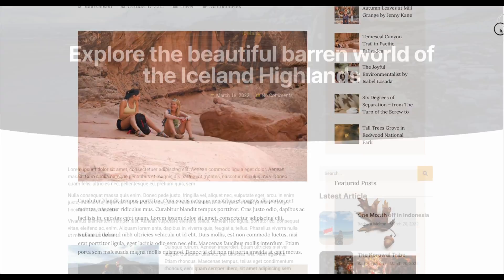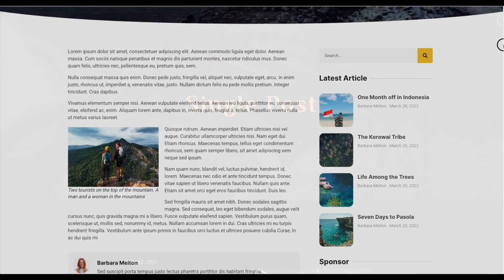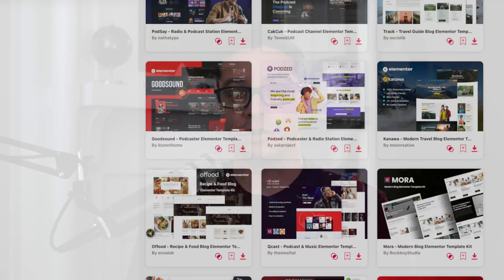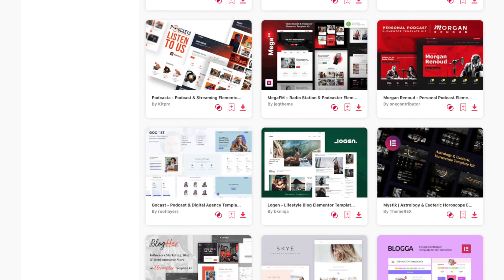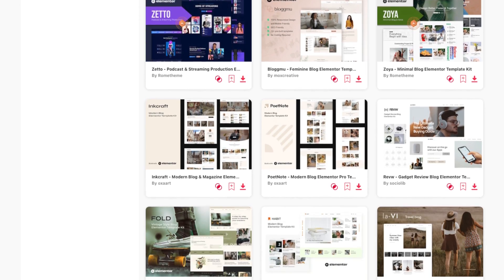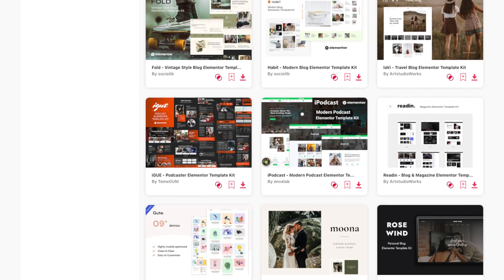Where can you find high-quality blog templates for WordPress? Starting a new WordPress blog is really exciting, but trying to nail down a great design can feel pretty overwhelming, especially if you aren't a web designer. In this video, I'm going to introduce you to one of the best resources where you can find professionally designed WordPress website templates, and probably the largest collection of blog-specific website templates.